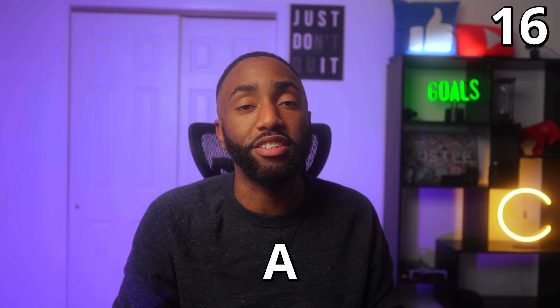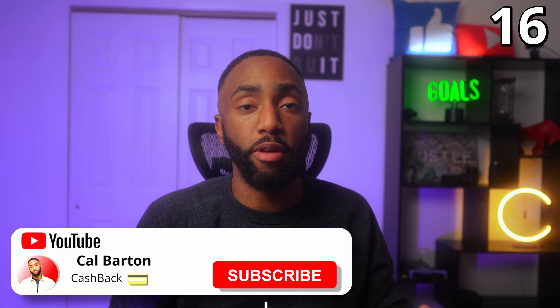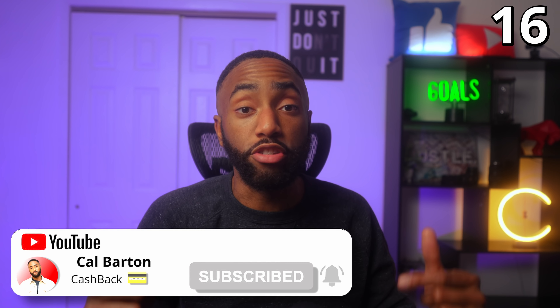Number sixteen: Chase will usually refund the annual fee on a card as long as you cancel within a statement or two of the fee posting. If your annual fee posts and you accidentally forget to cancel, you can usually get a refund as long as you don't wait too long, though the rules can change based on what card it is. If you're getting value from this, please hit the like and subscribe button so you can see more videos just like this one.